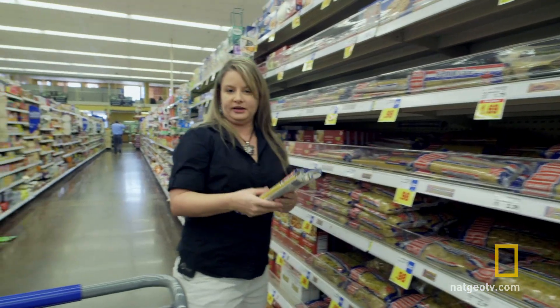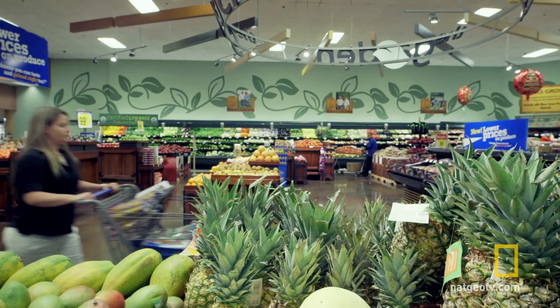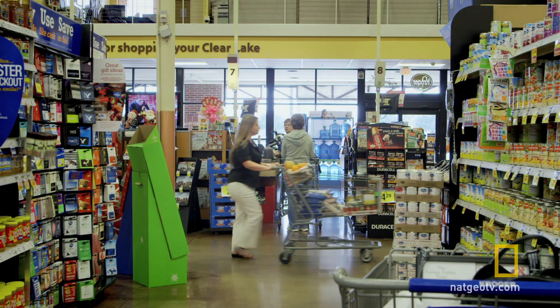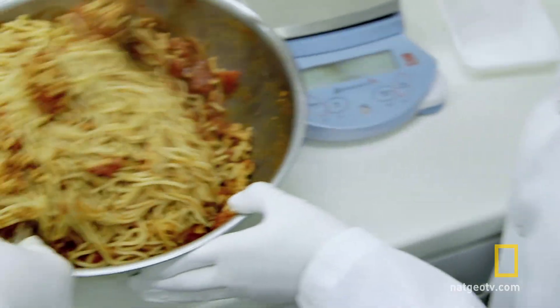We're making spaghetti with meat sauce. Space meals begin just like ours do, with a trip to the supermarket. But the similarities stop there. Spaghetti and meat sauce is just one of the 250 things on the space station menu.